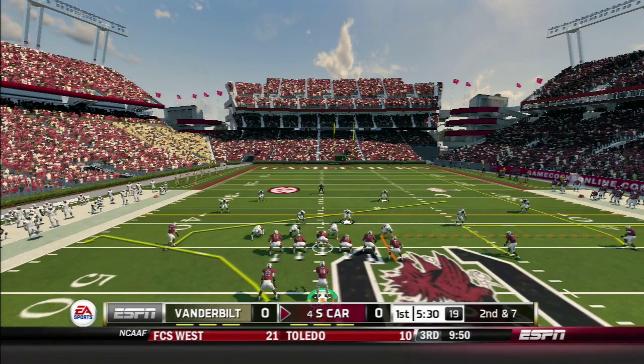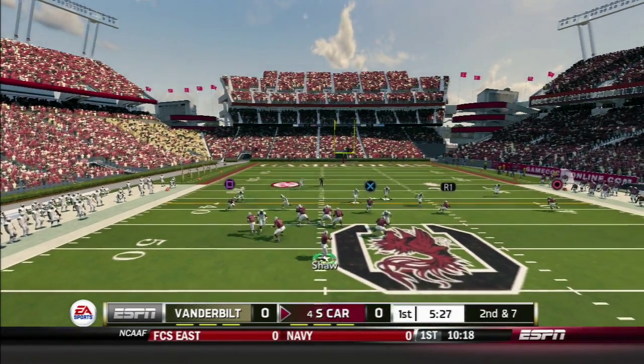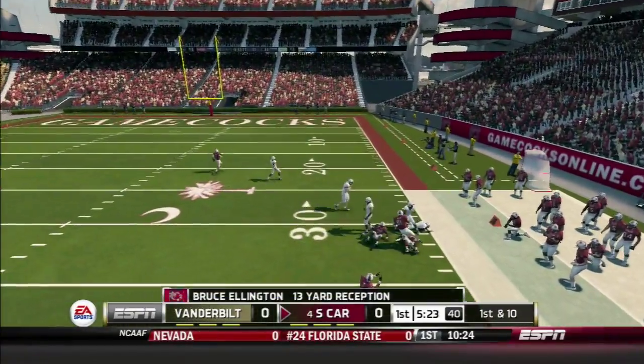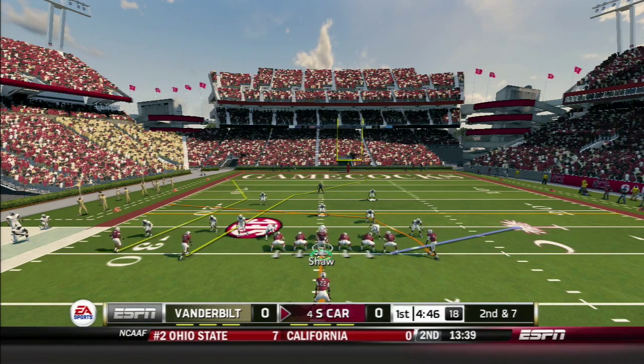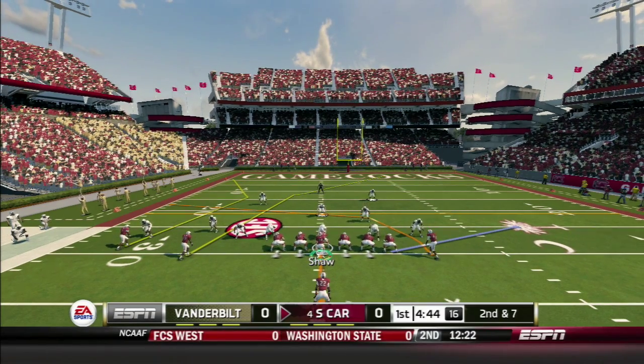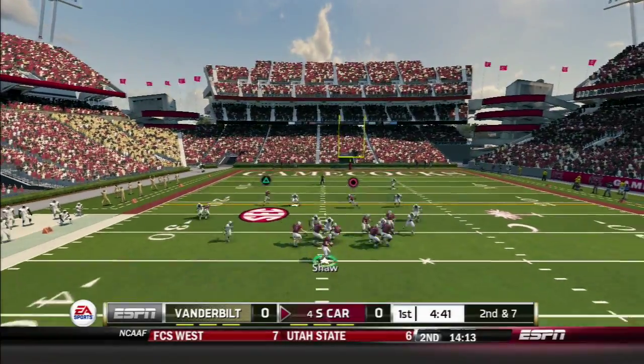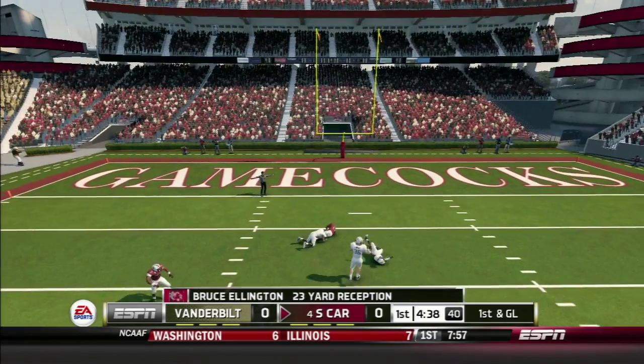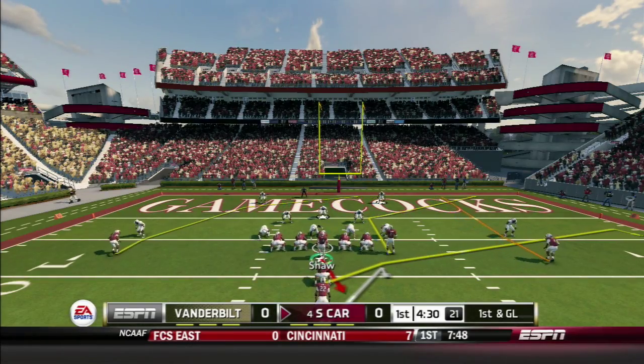Second and seven from shotgun — Wilds offsets left. Shaw throws right to Ellington; Bruce Ellington with the reception for a 13-yard first down. In ace formation with a wide receiver tight on the right side, Shaw drops back, throws over the middle, and hits Ellington wide open for a 23-yard gain.